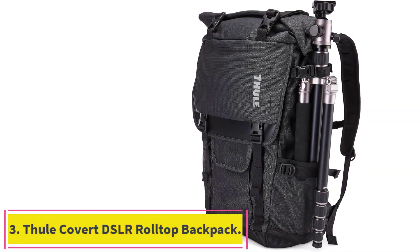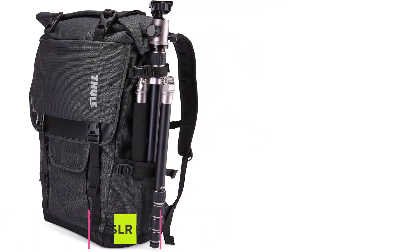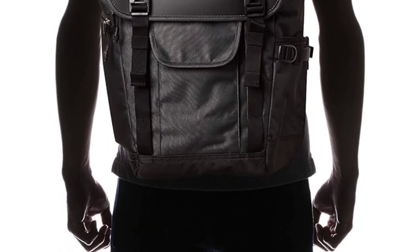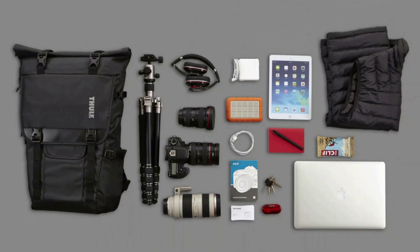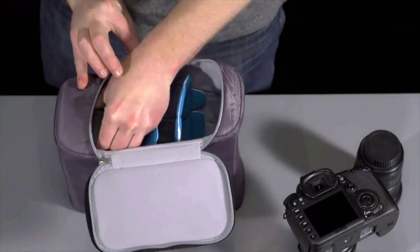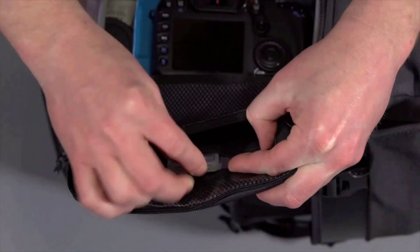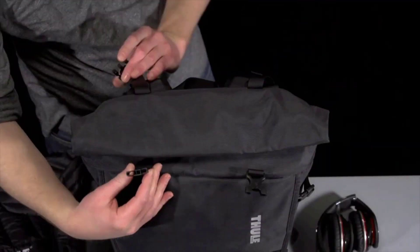Number 3: the Thule Covert DSLR Roll Top Backpack. You probably know Thule from those sleek rooftop cargo boxes on Subarus flying by on the freeway towards some exotic destination, but the brand also makes excellent packs. The Covert, at $220, lives up to its reputation for quality and innovation. The first thing we noticed was the SafeZone Removable Camera Pod System with the dual-density bottom — a separate pocket that can fit up to a prosumer DSLR camera with an ultra-wide-angle lens and a DJI Mavic Pro drone.